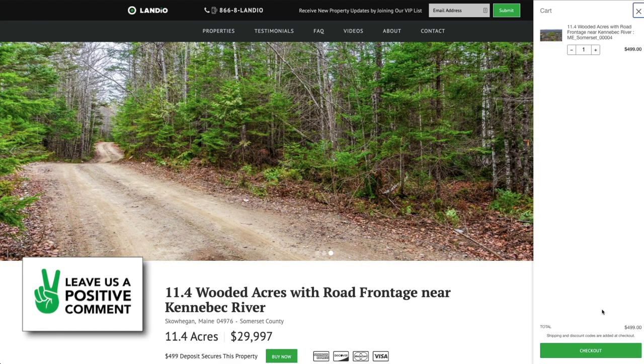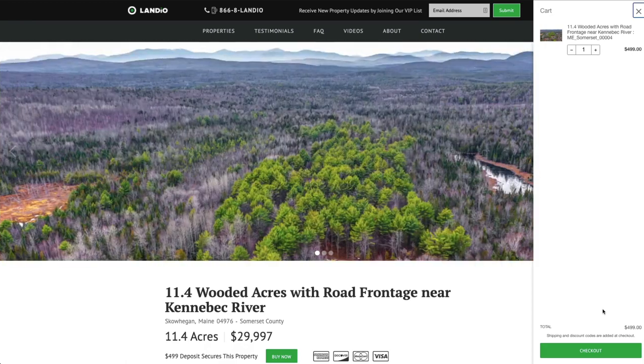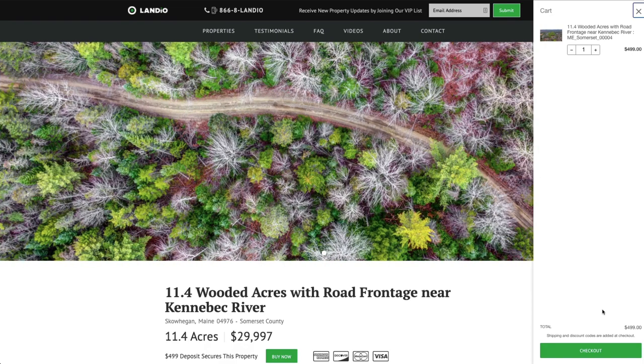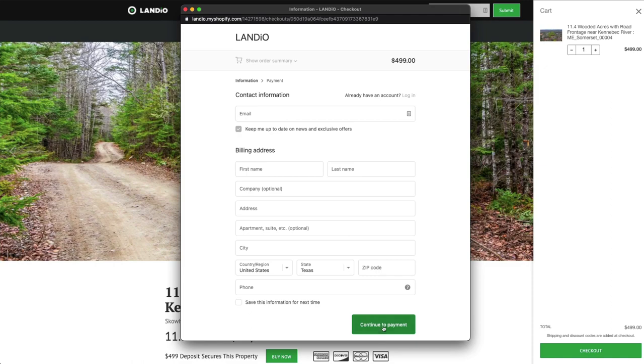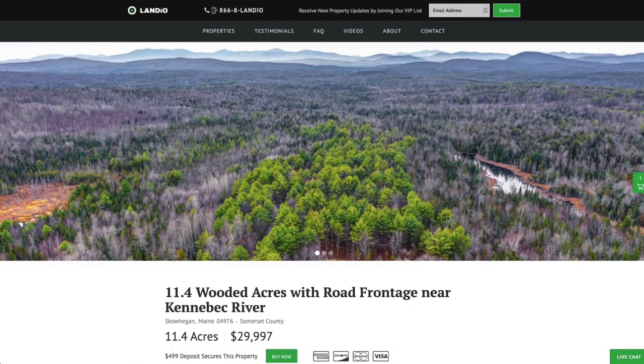This $4.99 deposit is credited towards your purchase and we cover all the closing costs. There are no other commissions or fees, so your total purchase price for this property is just the $29,997. You're going to click checkout, enter all your contact information, click continue to payment, enter your payment information, and complete the checkout process. As soon as your $4.99 deposit has been placed, you'll receive an email notification confirming receipt of your deposit.